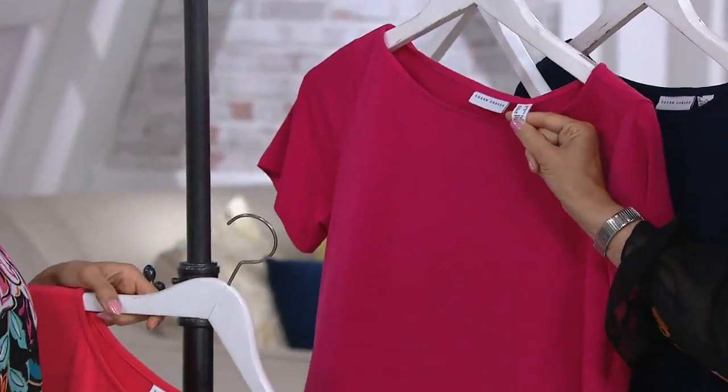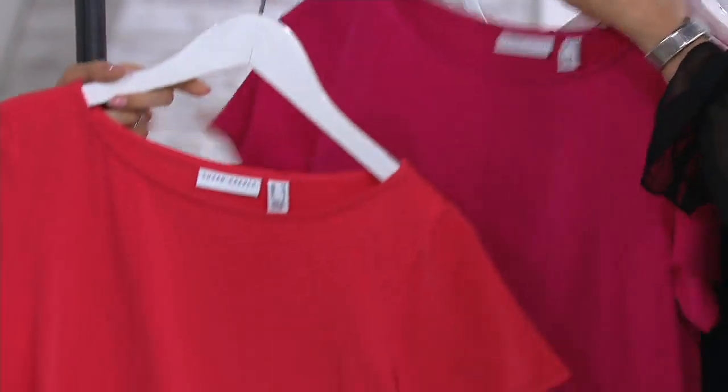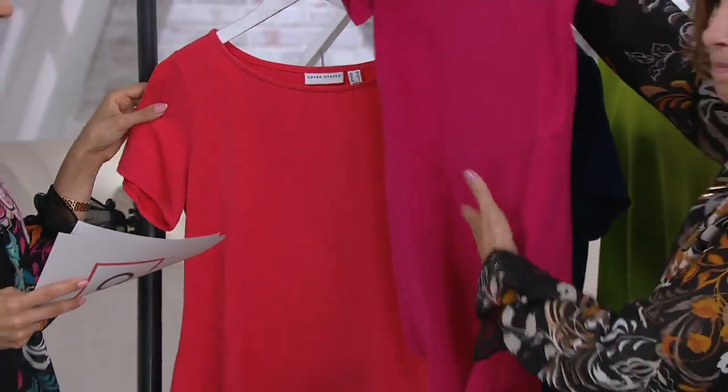Everyone's asking about this, and it's made in our own backyard, which we love. Look at that peplum — the passion pink is beautiful, but that peplum is everything.